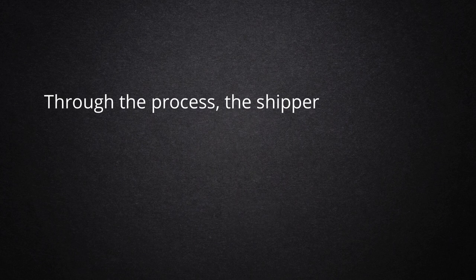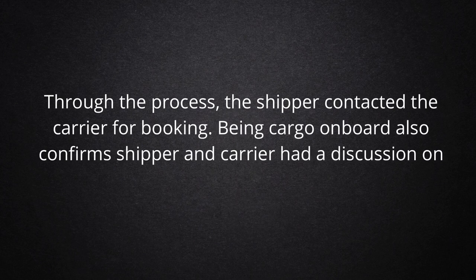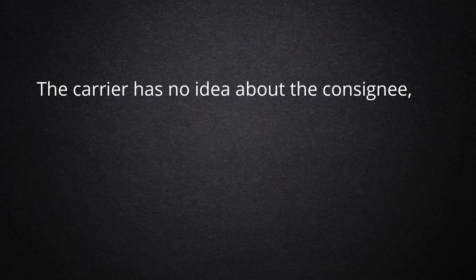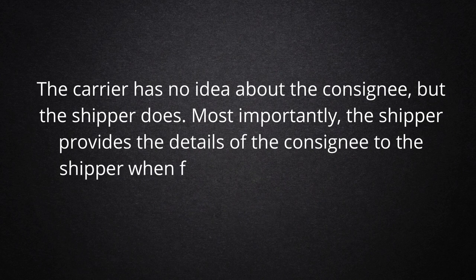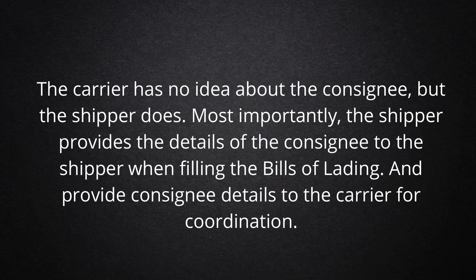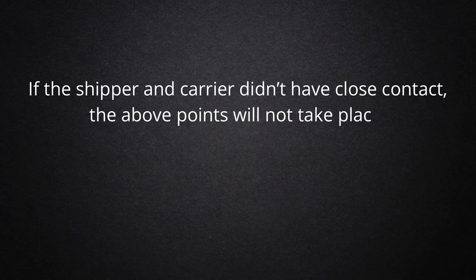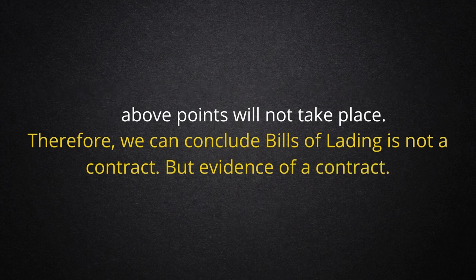Through the process, the shipper contacted the carrier for booking. The cargo being onboard also confirms the shipper and carrier had a discussion on freight charges as well. Moreover, the carrier provided the container space to the shipper for loading the shipper's cargo. The carrier has no idea about the consignee, but the shipper does. Most importantly, the shipper provides the details of the consignee to the carrier when filling the bills of lading, and provides consignee details to the carrier for coordination. If the shipper and carrier didn't have close contact, the above points would not take place. Therefore, we can conclude bills of lading is not a contract, but evidence of a contract.